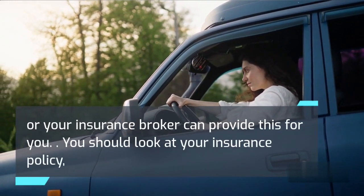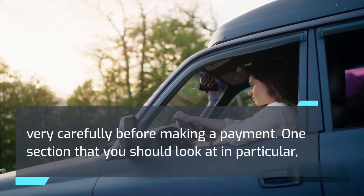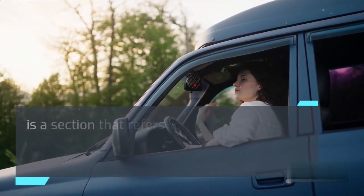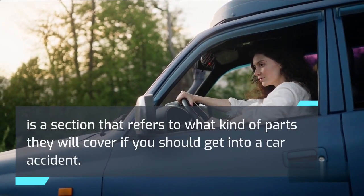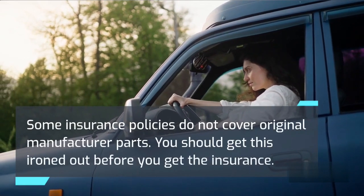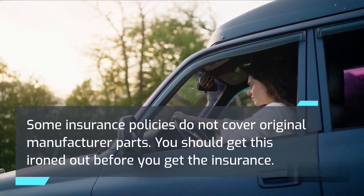You should look at your insurance policy very carefully before making a payment. One section that you should look at in particular is the section that refers to what kind of parts they will cover if you should get into a car accident. Some insurance policies do not cover original manufacturer parts. You should get this ironed out before you get the insurance.